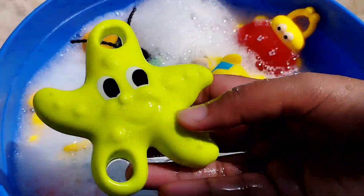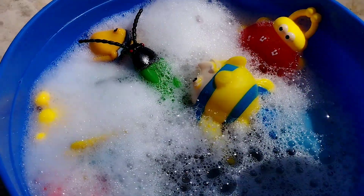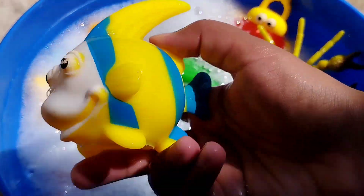The next one is a stormfish. This is a stormfish. A queen parrotfish.